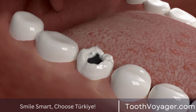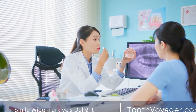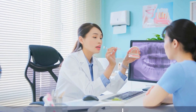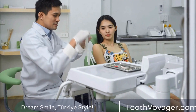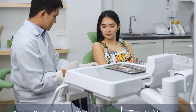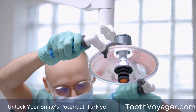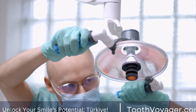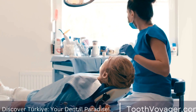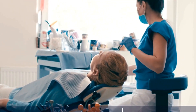Gum Disease Treatment in Turkey. Turkey has become a popular destination for medical tourism, including dental care, due to its affordable prices and high-quality care. The cost of gum disease treatment in Turkey is significantly lower compared to Europe, with prices ranging from $50 to $300 per visit. This includes cleanings, scaling and root planning, and surgical interventions. One of the reasons for the lower cost is the lower operating costs and lower cost of living compared to European countries.